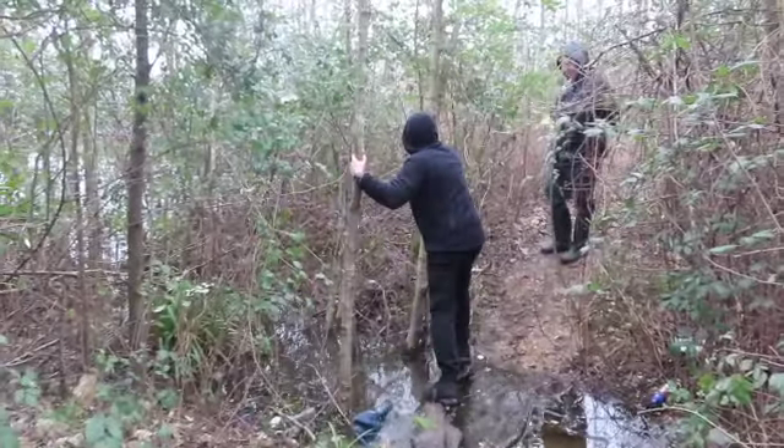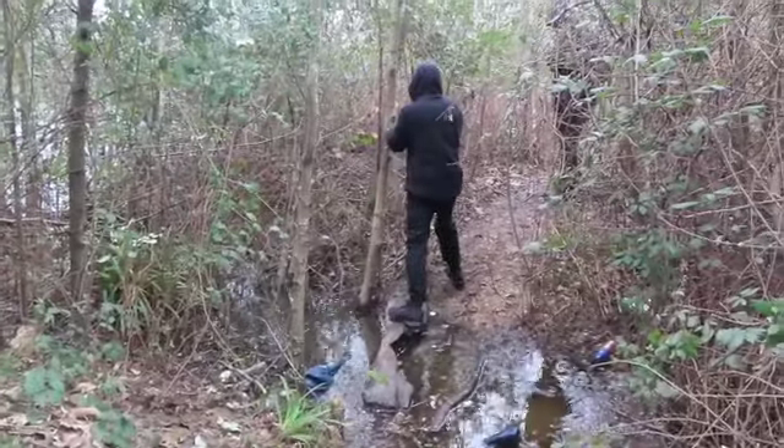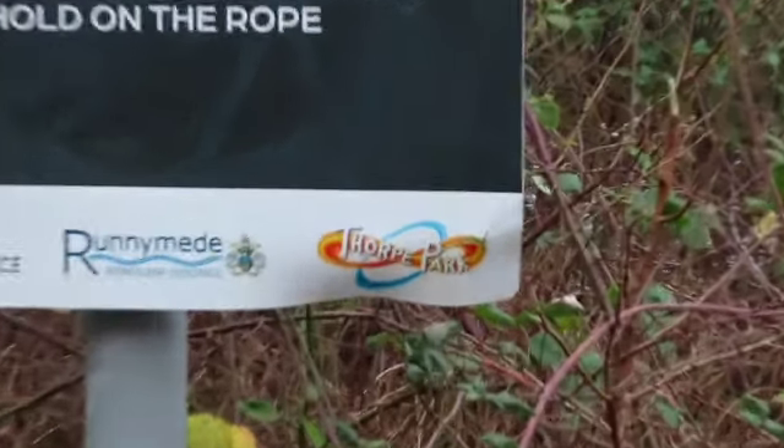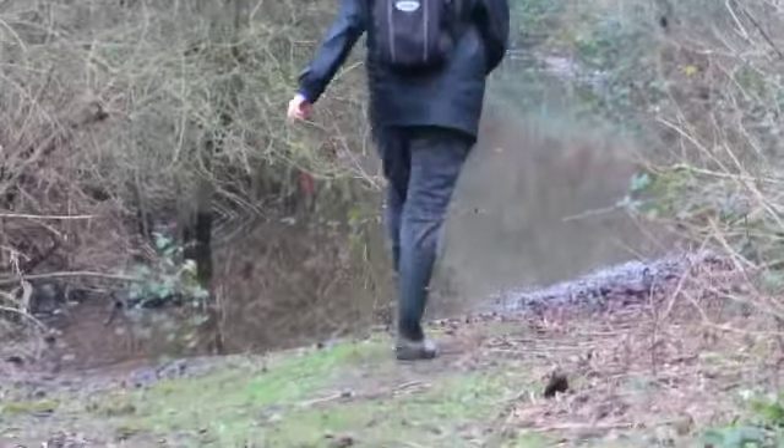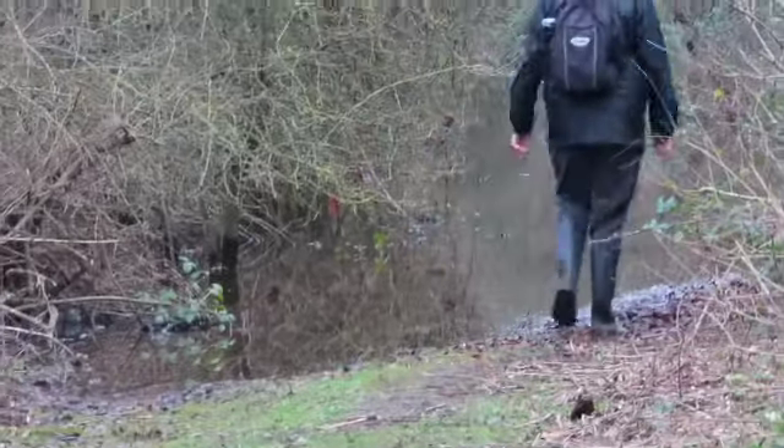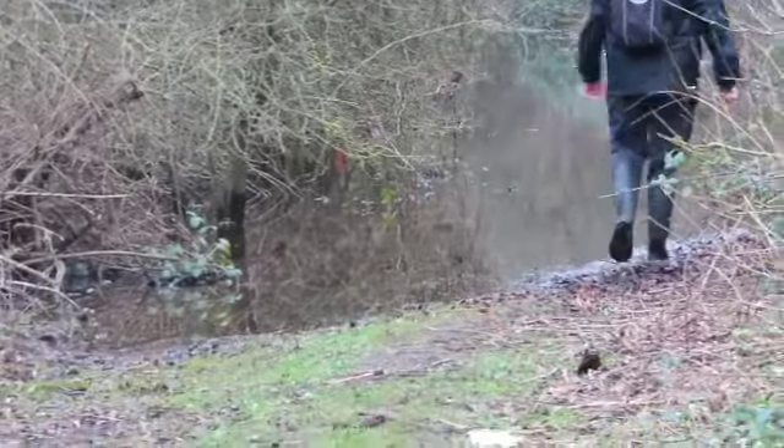Oh no - he's done it! They better change that logo. What a waste of time, we can't even go through that. You're the only one with wellies! As you can see it's a bit deep, so none of us are going through that - you're on your own. It's like a Bear Grylls survival situation out here!